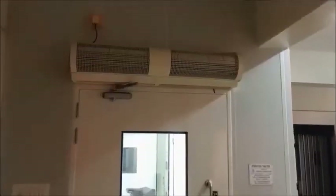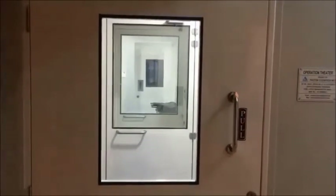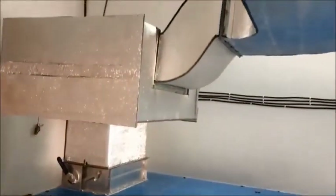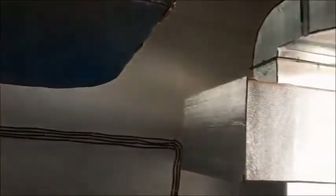Now we take a tour of our IVF lab. Up we can see the air handling unit. This is the HVAC air handling unit which maintains temperature, humidity, air purification, and maintains the lab sterile.